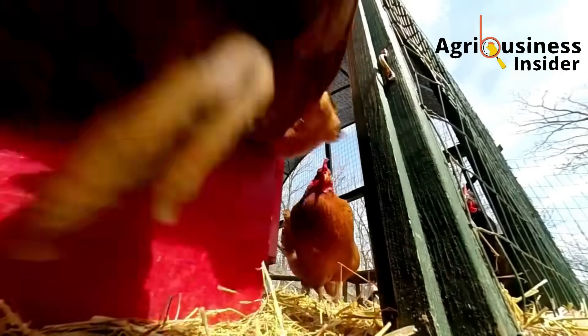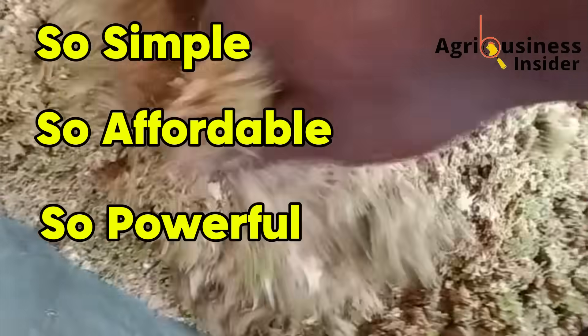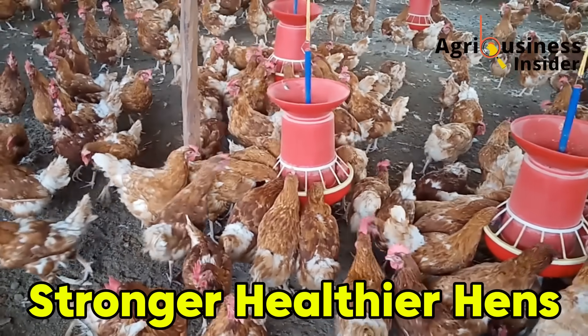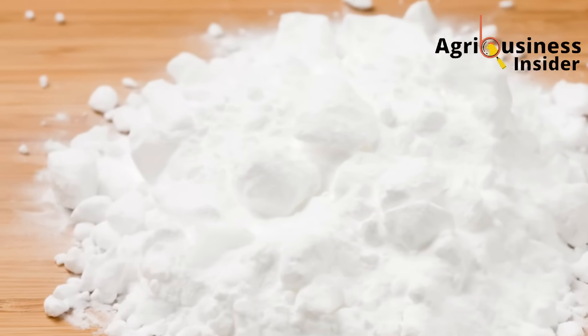Many farmers experience the exact same frustration. But today I'm going to share something so simple, so affordable, yet so powerful, that once you begin adding it to your bird's water or feed, you will start seeing consistent laying, better egg quality, and stronger, healthier hens, all within just a few days. This secret? It's a common powder found in most kitchens — baking soda.